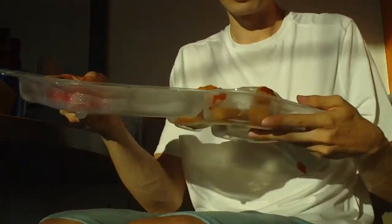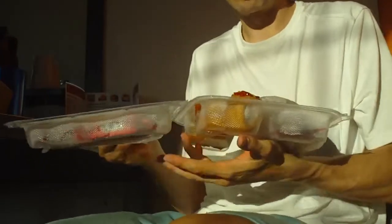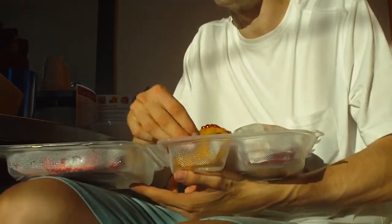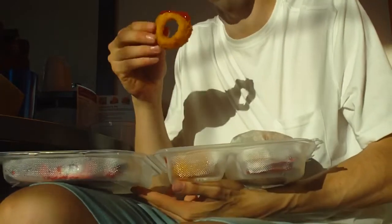Hey there, good afternoon. I picked this up out at a place called Bob and Edith's Diner last night out here in Springfield, Virginia.